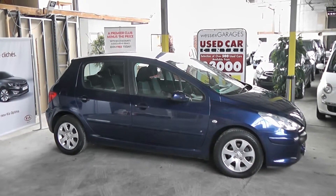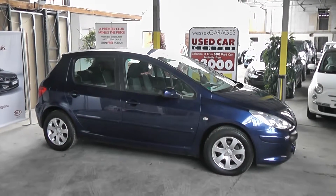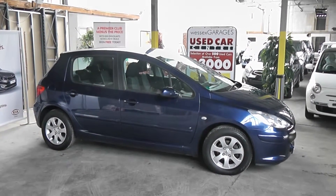Hi and welcome to Wessex Garages Gloucester. The car we are looking at today is a Peugeot 307S. The car has a 1.6 petrol engine in it, it's a 5 door finish in a blue paint.